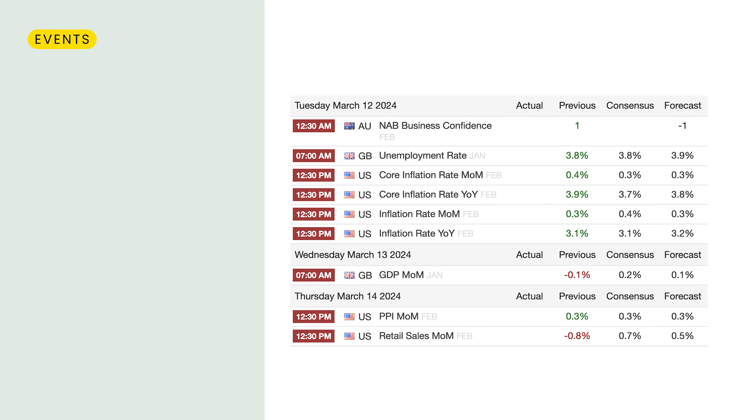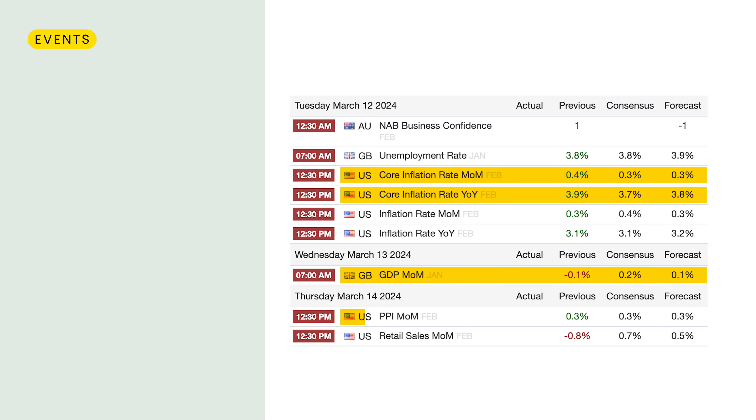There is a focus on the upcoming US inflation rate. A higher than expected inflation rate would boost the dollar, affecting negatively the instruments traded against it, while a lower reading might support gold, oil, and other asset classes.